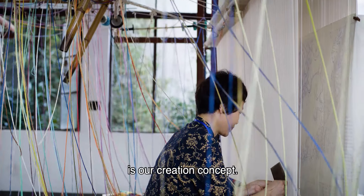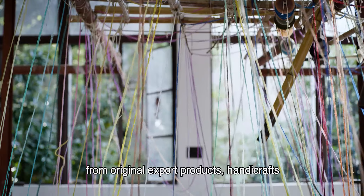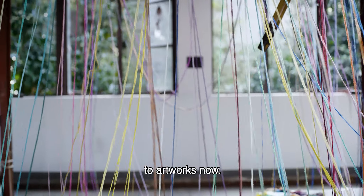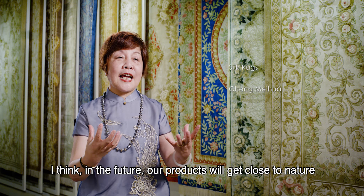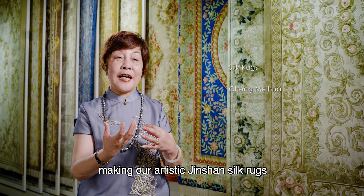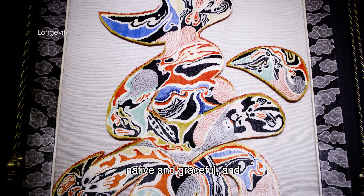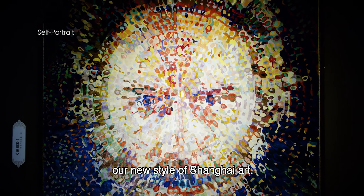Uniqueness is our creation concept. Our products have developed from original export products and handicrafts to artworks. In the future, our products will get close to nature and integrate into nature, making our artistic Jin Shan silk rugs native and graceful, and showing the outside world our new style of Shanghai art.